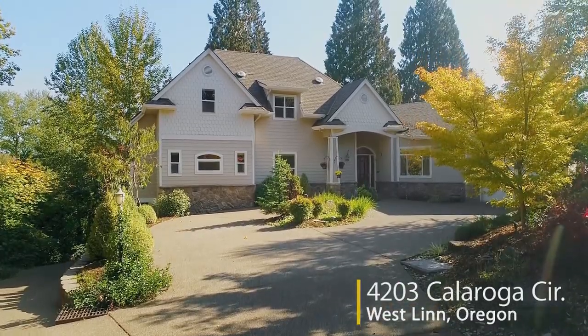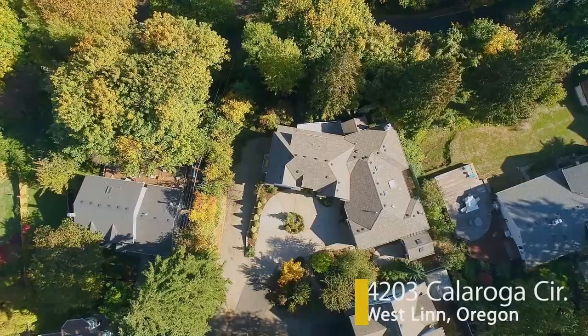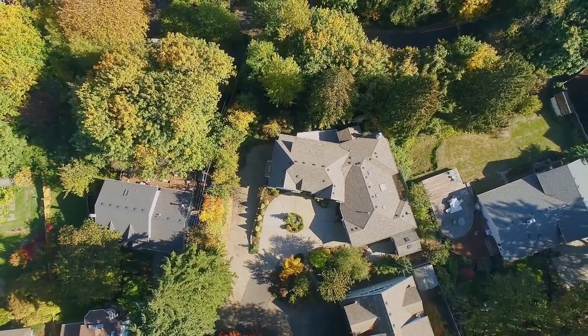An exceptional Westland home in a private, tranquil setting — you'll find it all here, ready for you to call home.